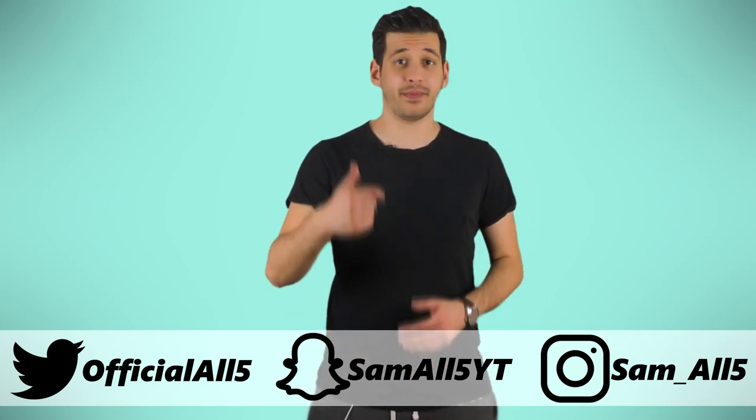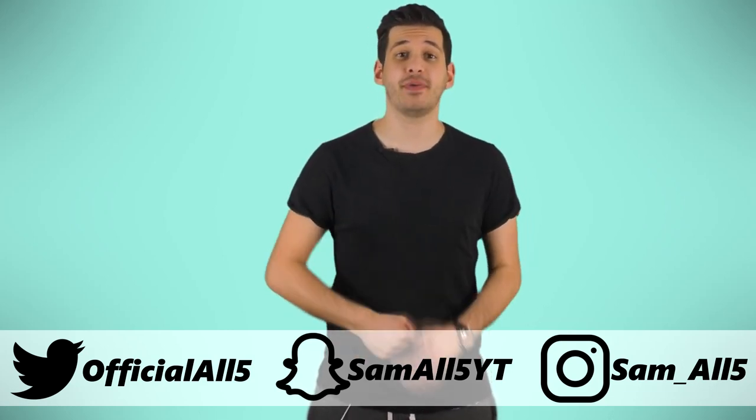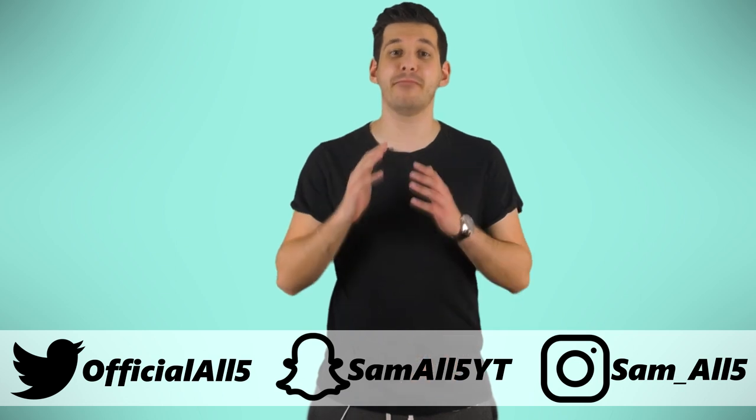Hey, what's up everyone, Sam here. In this list I'm going to be showing you 5 everyday things that have amazing secrets.